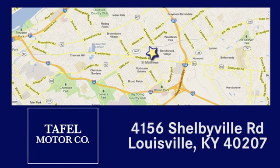Visit us online at taffelmotors.com. Call or stop in at 4156 Shelbyville Road in Louisville.